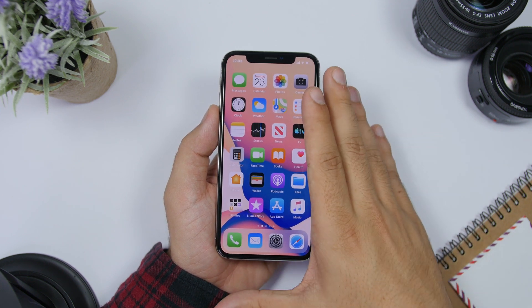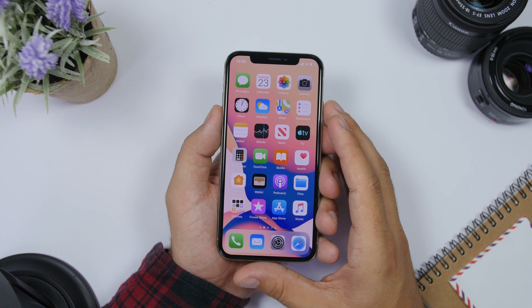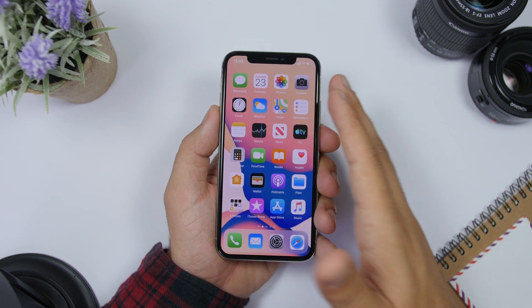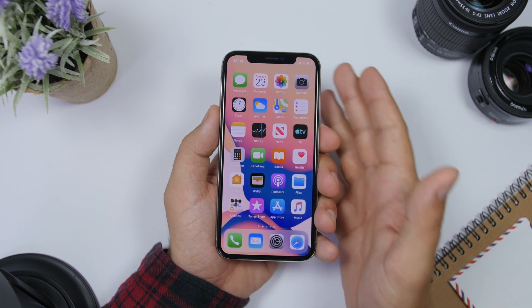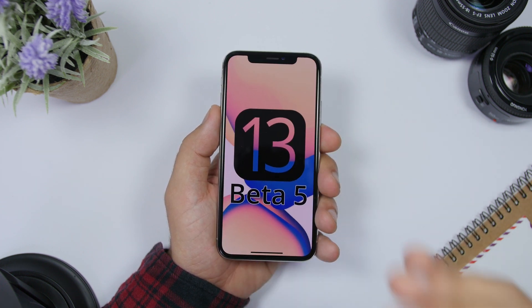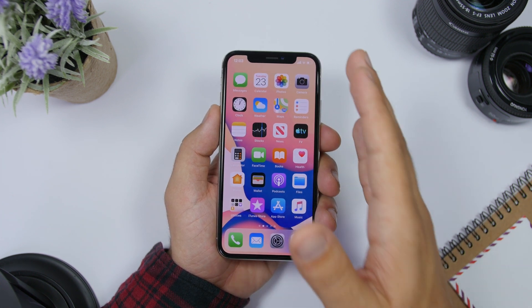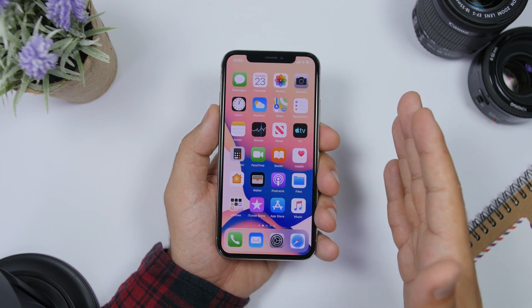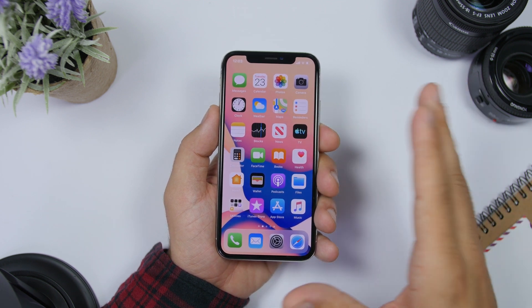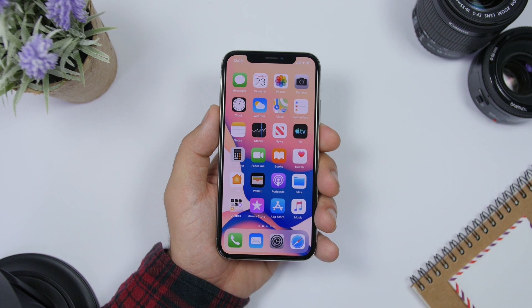I don't expect Apple to add many new features on beta 5. They will improve and polish everything, and as you could see on beta 4 everything is really smooth — it works really fast and everything is buttery smooth. So expect a few improvements, maybe a few tweaks and changes, and hopefully battery life will be much better than on iOS 13 beta 4.